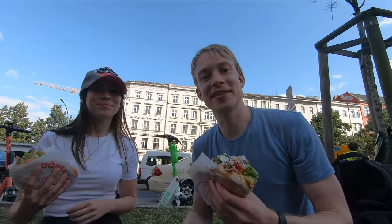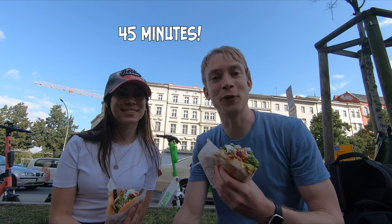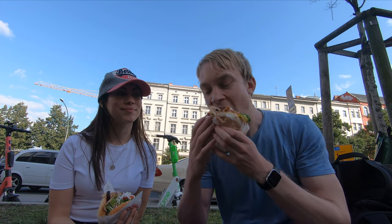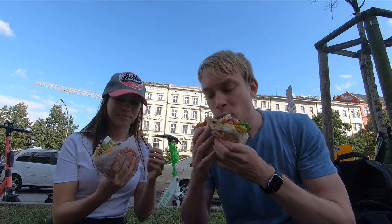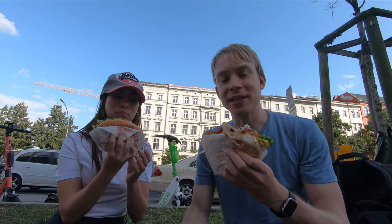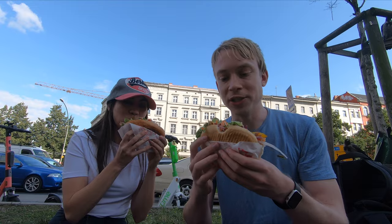We got them! We timed how long it took to get to the front of the line — it was about 45 minutes. The flavor is really unique. There are lots of different herbs, and you can tell that the vegetables are extremely fresh. It's amazing.